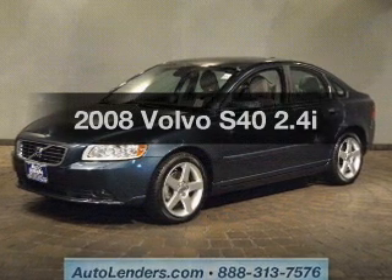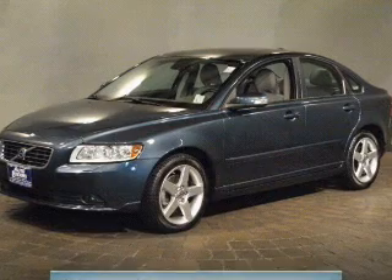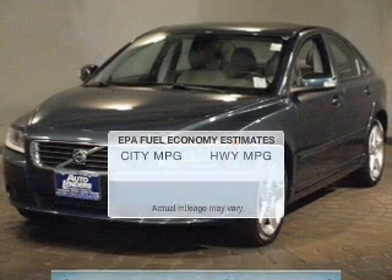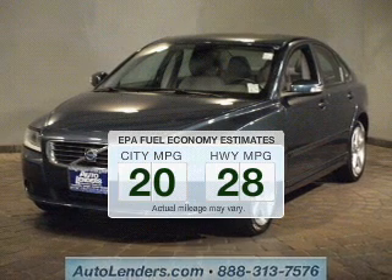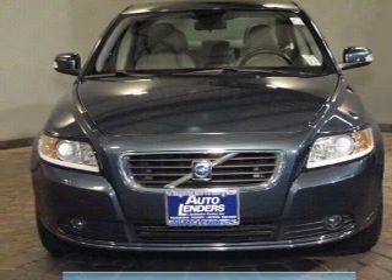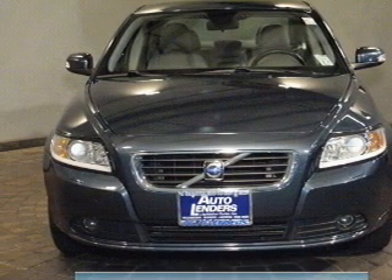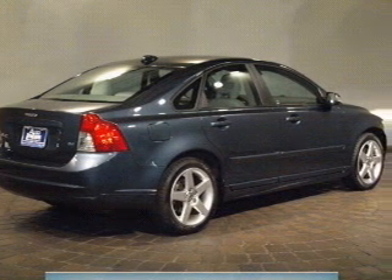Check out this 2008 Volvo S40. Travel the roads in style and comfort in this great vehicle. Low emissions and good fuel economy are important to you and to the environment. The powertrain includes front wheel drive with a reliable engine that responds smoothly to its automatic transmission. Premium wheels give a more luxurious look.